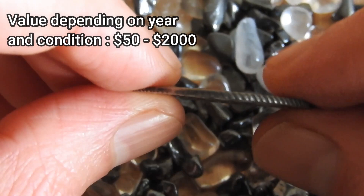Thanks for watching this short presentation about a centuries-old Dutch silver gulden. Happy blessings and be safe, everyone!